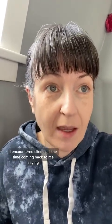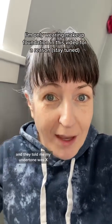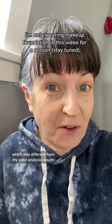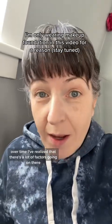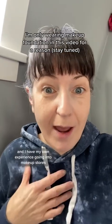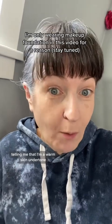Before I had a lot of client experience with color analysis, I encountered clients all the time coming back to me saying they went to a makeup store and were told their undertone was something different from their color analysis results. Over time, I've realized there are a lot of factors going on there, and I have my own experience of being told I'm a warm skin undertone.